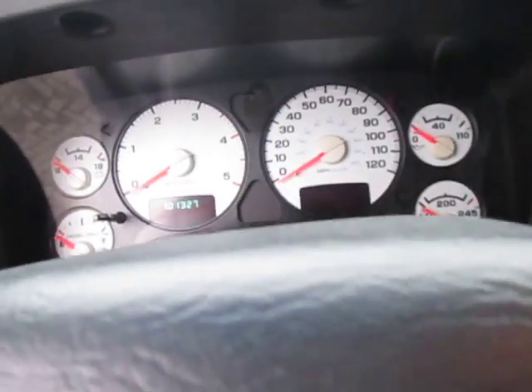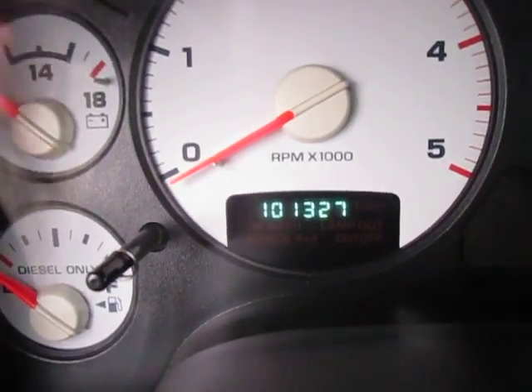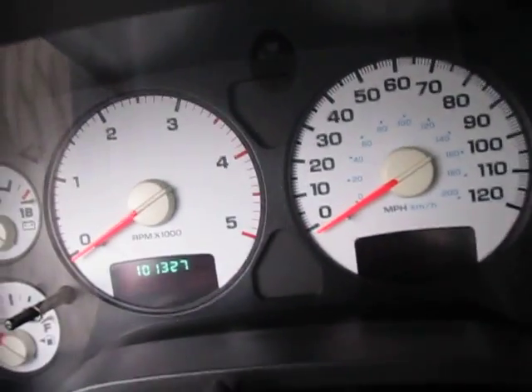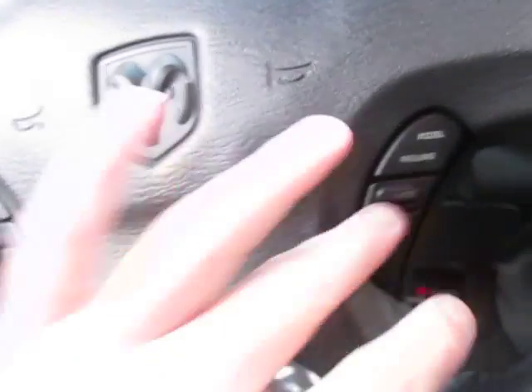Come hop inside. You can see the standard instrument cluster right there, small display — 101,327 miles on this vehicle, which is great, very low for how old it is. It was a great work truck. We got the boost gauge as well as a couple more gauges down here, and cruise controls right here on the left and right side of the steering wheel.